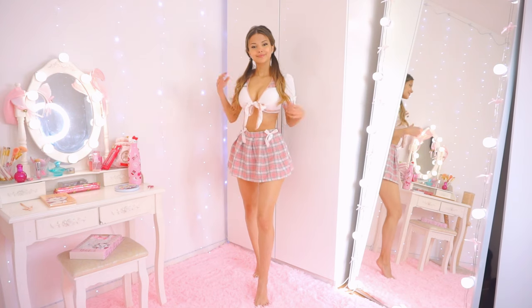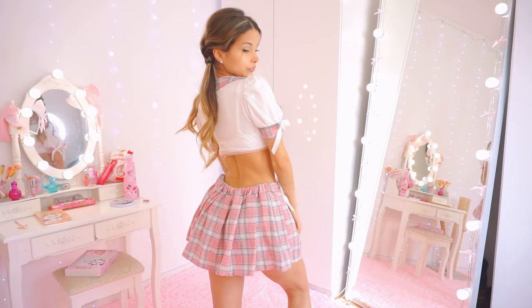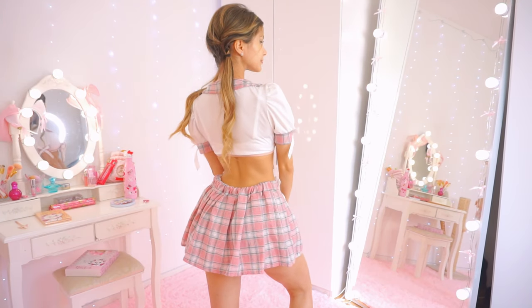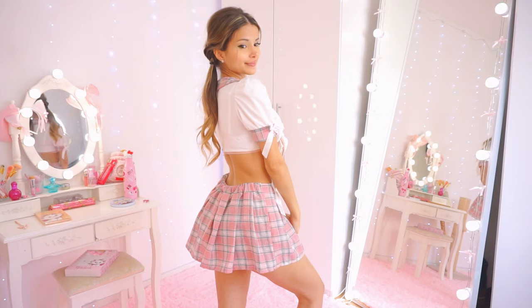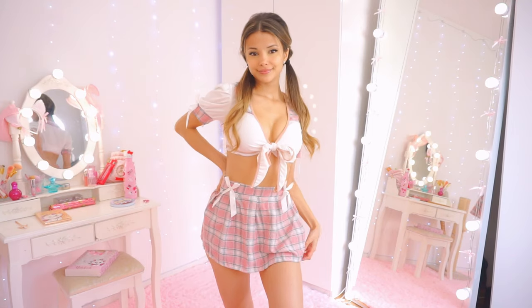We're starting with my favorite color, which is pink, and this little set that I found in my closet. This is outfit number one — if this is your favorite, type number one in the comments. I'll show you all of the outfits again at the end.